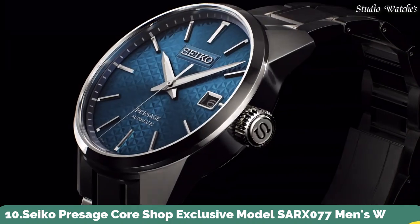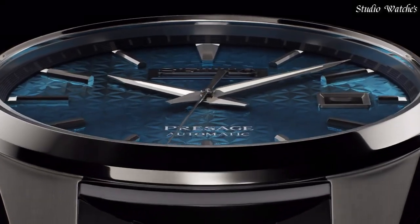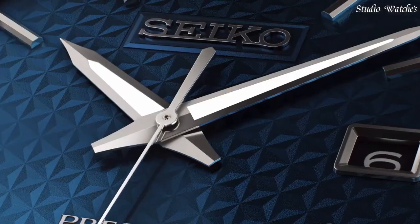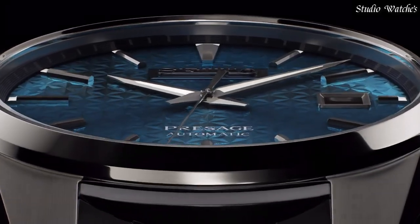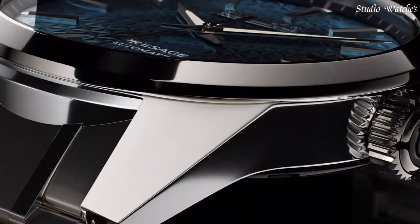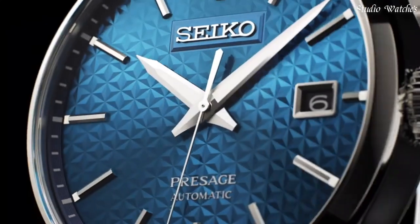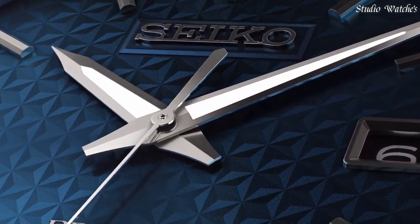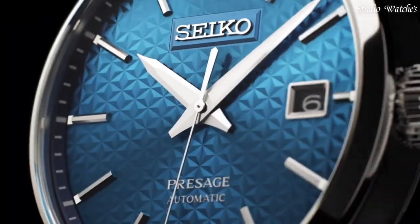Number 10. Seiko Presage Core Shop Exclusive Model SAR-X077 Men's Watch. Manufactured by Seiko, it has Japanese automatic movement and 6R35 caliber, stainless steel hard-coating case of round shape. Case dimensions are 39.3mm in diameter and 11.1mm in thickness. The dial of this Seiko watch is blue. Display type: analog. This timepiece has sapphire anti-reflection coating glass, stainless steel hard-coating band, band color silver, 100-meter water resistance.